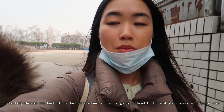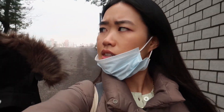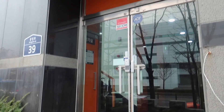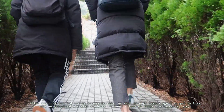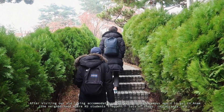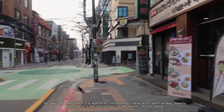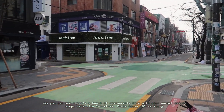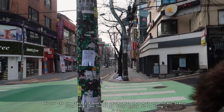We're heading to the old place where we used to live — the Goshitao. It was called Goshitao. As you can see, there's a bunch of restaurants here with your normal beauty shops, like Innisfree.